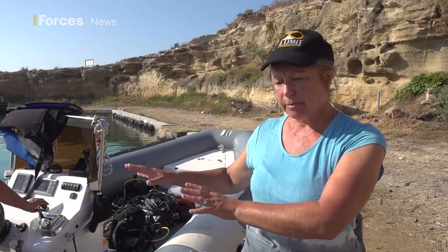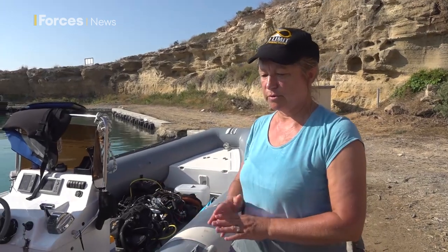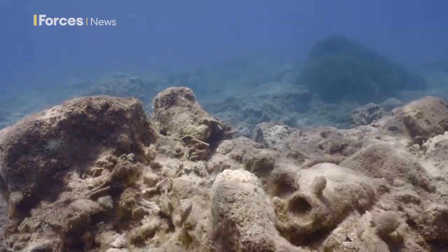We're also trying to understand a little bit more about this material which we're calling a shipwreck. It's just pottery concreted onto rocks basically, but it's all pretty much of a similar date, roughly around the 6th to 7th century AD.